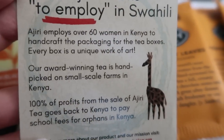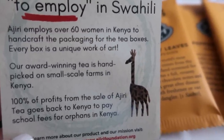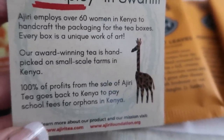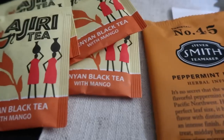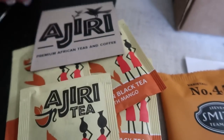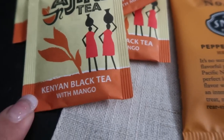There's also information about the African tea — the black tea with mango. The company employs over 60 women in Kenya to handcraft the packaging. Every box is a unique piece of art, and their award-winning tea is handpicked on small-scale farms in Kenya with 100% of profits going back to Kenya. I love that so much. Sip Spy usually includes some sort of cause they promote in each box.